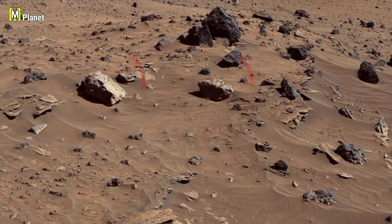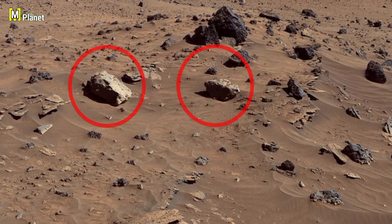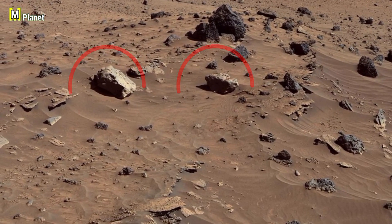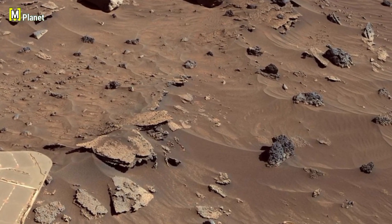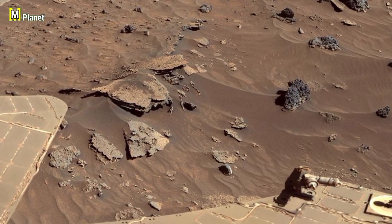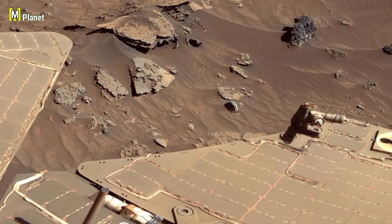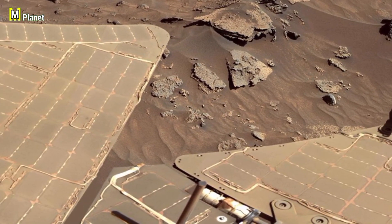On your screen you can see two large rocks highlighted with red circles. Their shapes and placement look quite different compared to the smaller scattered rocks around them. These kinds of formations usually happen because of erosion by wind and dust over a long time, but their texture and the way they sit together also give clues about Mars's geological history.